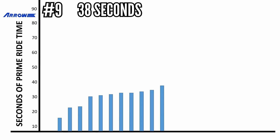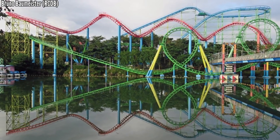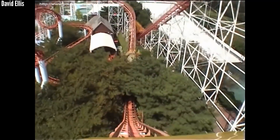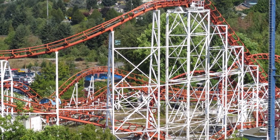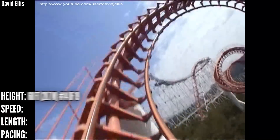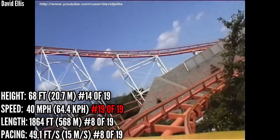In 9th place with 38 seconds is Fantasia Special at Tongdo Fantasia — our second one in South Korea, with a super rare triple corkscrew followed by two loops. It doesn't have official stats, so I used Corkscrew at Playland, a Vekoma looper that recently closed, as my base — it could be way off, but I didn't know what else to do. I have it at 14th in height, tied for last in speed, and 8th in length and pacing. That probably could have been better if not for that slow final turn into the brakes.